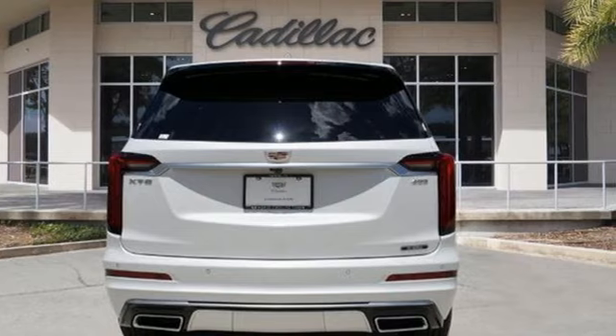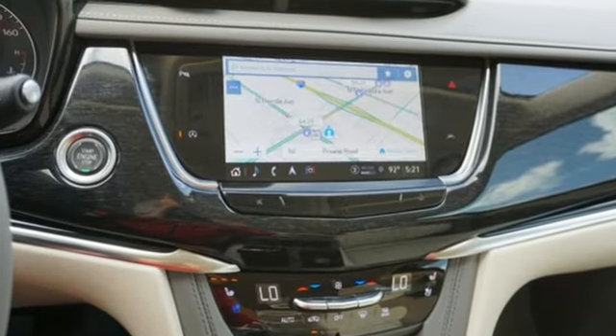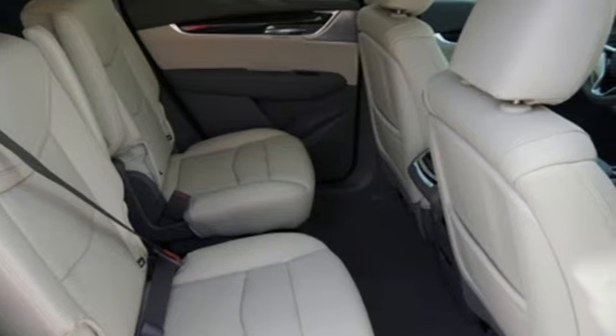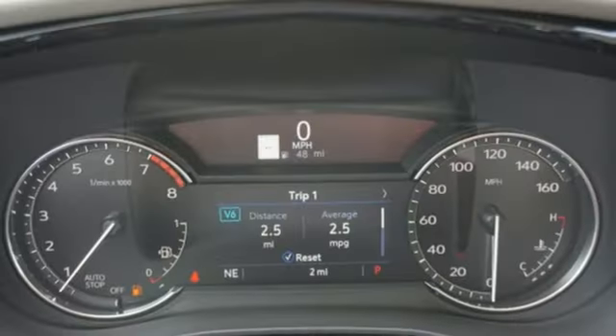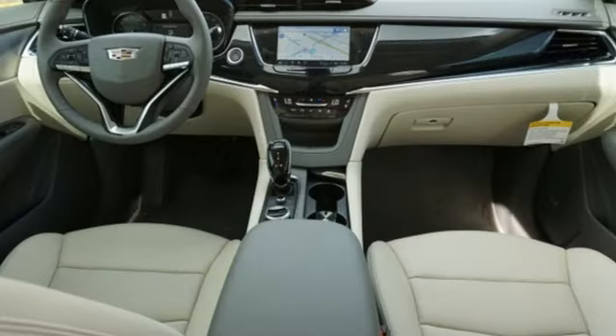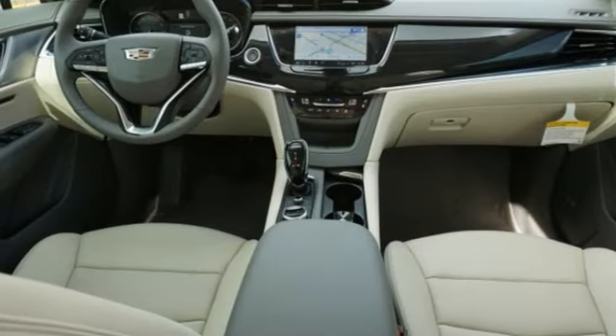It's well equipped with the features you need: automatic transmission, gas pressurized shocks, integrated navigation system with voice activation, Wi-Fi hotspot, heated and ventilated leather bucket seats, auto dimming rear view mirror, and streaming audio.